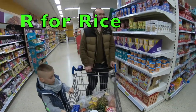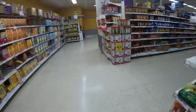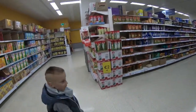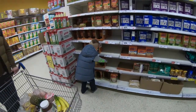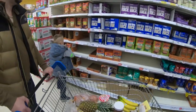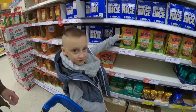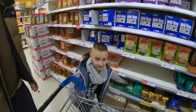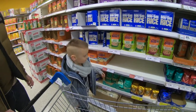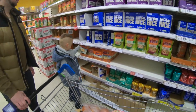R for rice! I can see rice over there. Let's get rice. Which one? Let's get the whole grain one — that one, on the lower shelf. Yay, that one! Rice — we got rice!